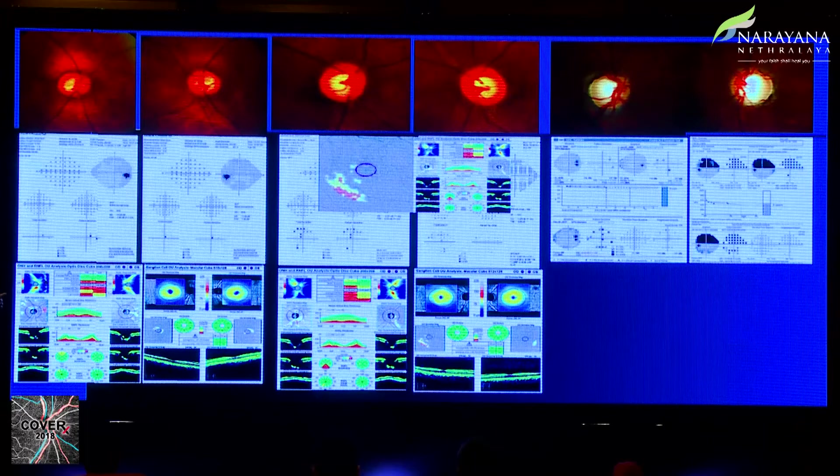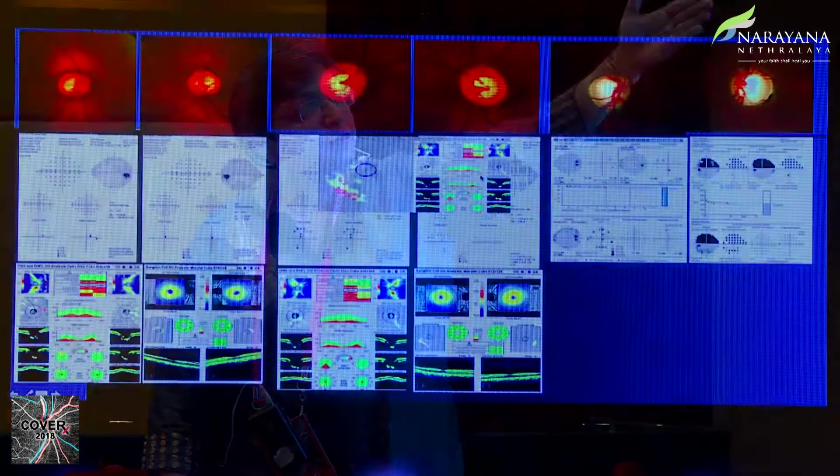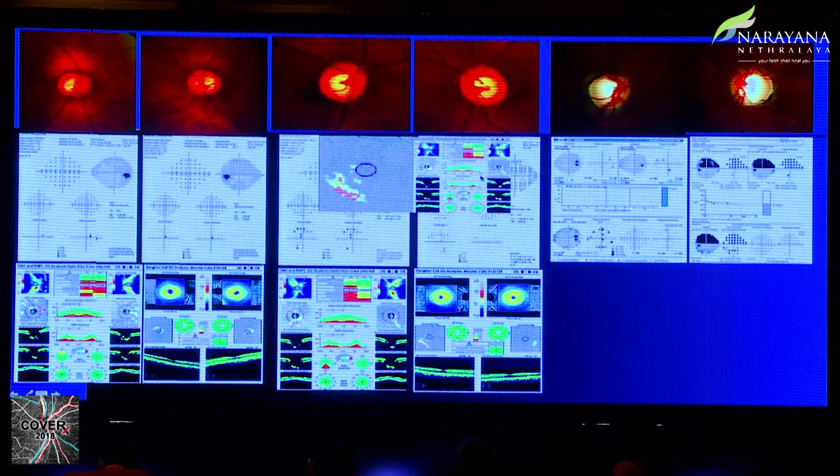The ganglion cell map can be superimposed with the retinal nerve fiber layer deviation map, allowing us to pick up the entire gamut of where ganglion cells are being lost and how it translates into a retinal nerve fiber layer defect. Of course, in advanced glaucoma you neither need the RNFL nor the ganglion cell to pick this up clinically. For advanced disease you need visual fields to follow up the patient, because all your OCT imaging is going to be floored.